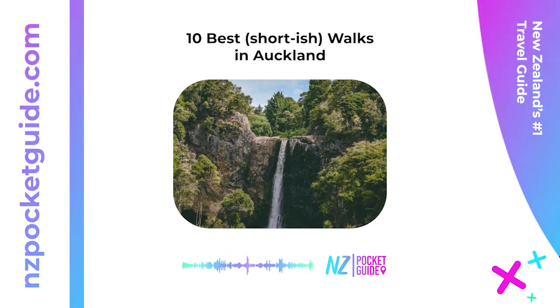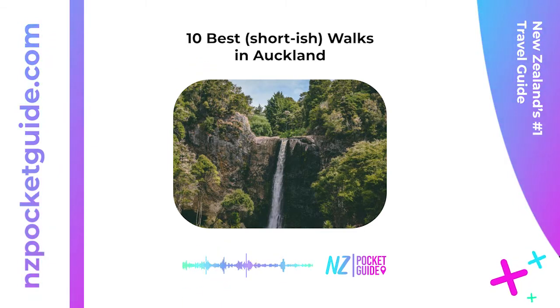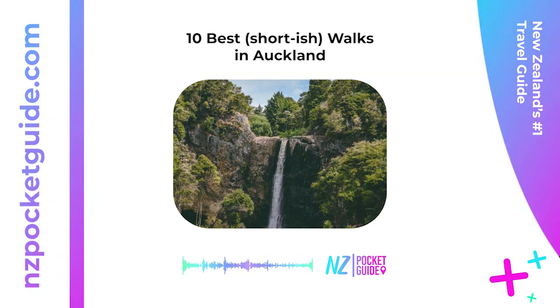4. Rangitoto Island Summit Track — one hour one way. A must-do walk to one of Auckland's outer islands, the Rangitoto Island Summit Track takes hikers through New Zealand's largest pohutukawa forest, alive with birdsong. Another highlight is the lava fields from this volcano that's more than 600 years old. Take a 15-minute one-way side trip to the lava caves. The top of the summit track has a lookout over the crater as well as out to the Hauraki Gulf and Auckland skyline.